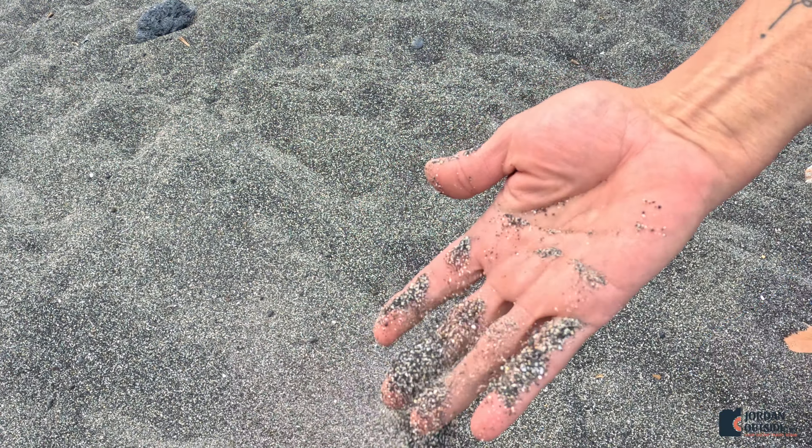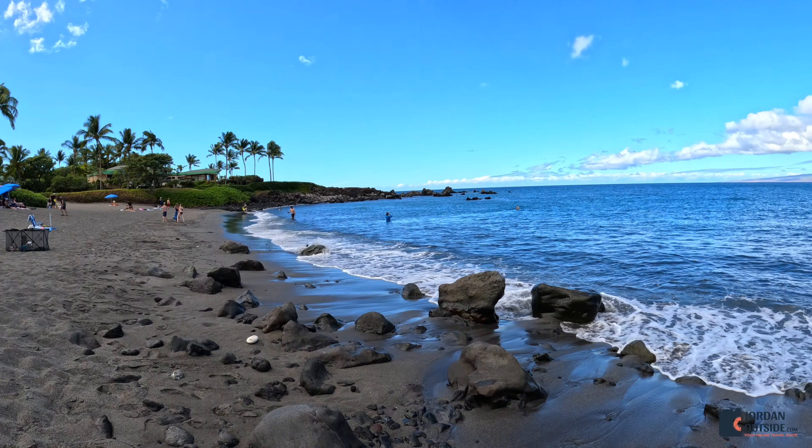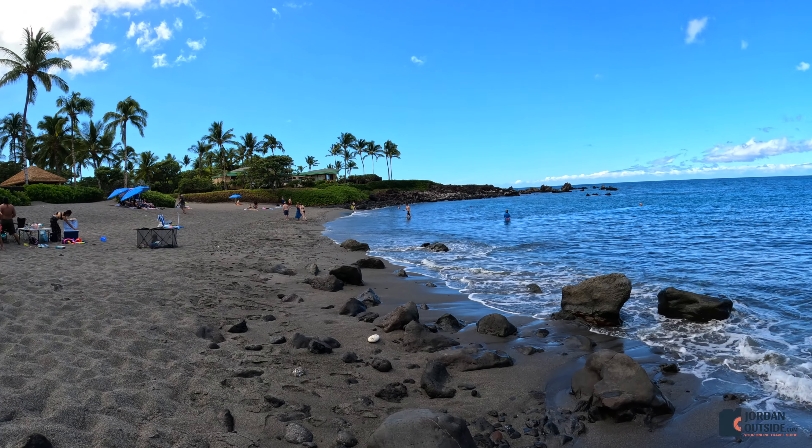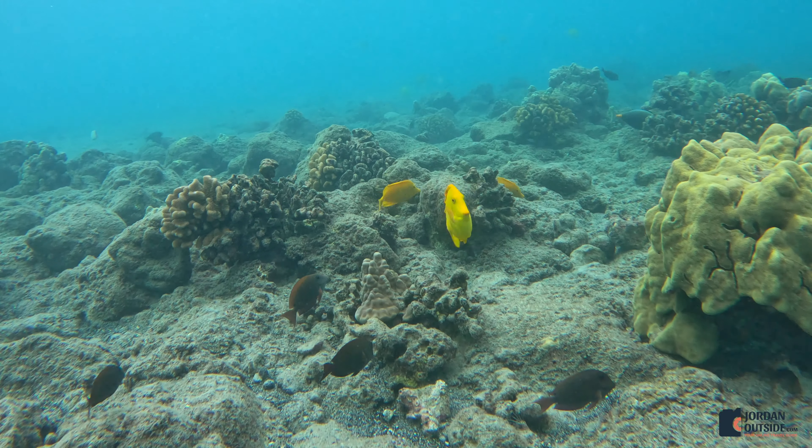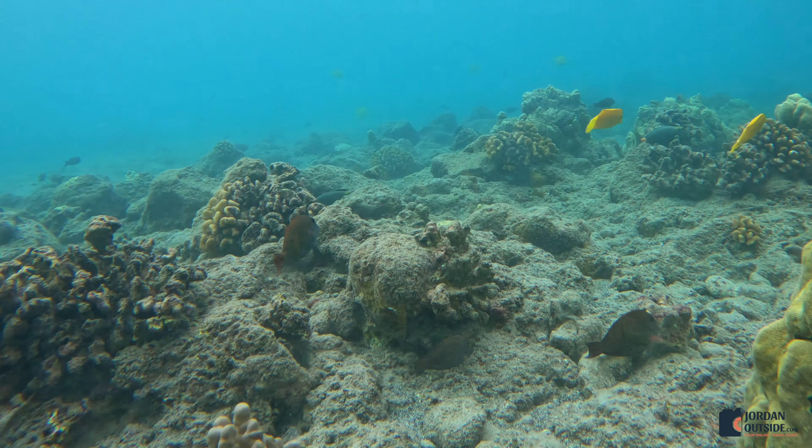This black sand was really fine, and it was actually really comfortable to walk on. We've been to other black sand beaches where they're more like rocks or pebbles, but this one was awesome. This is where we went snorkeling, and this really was the highlight of visiting this beach. The snorkeling was absolutely amazing.